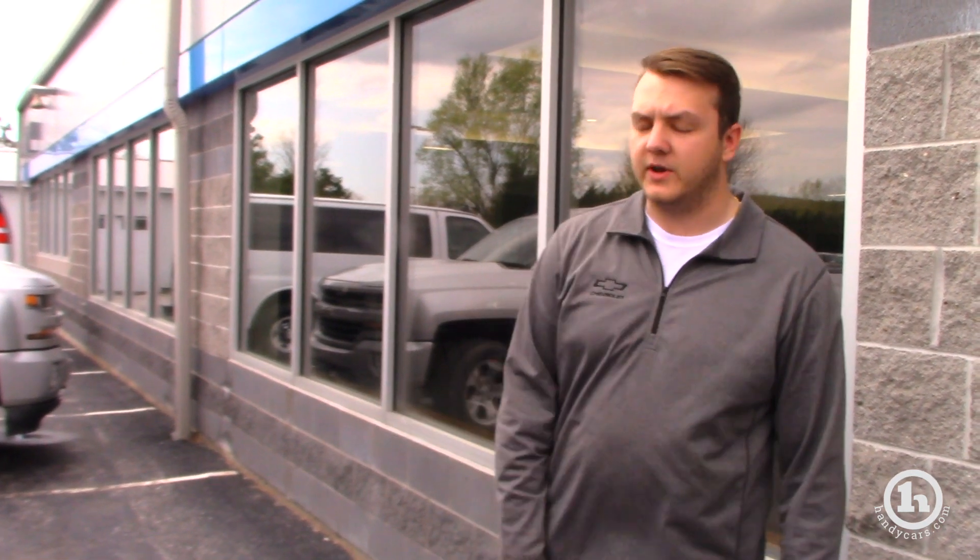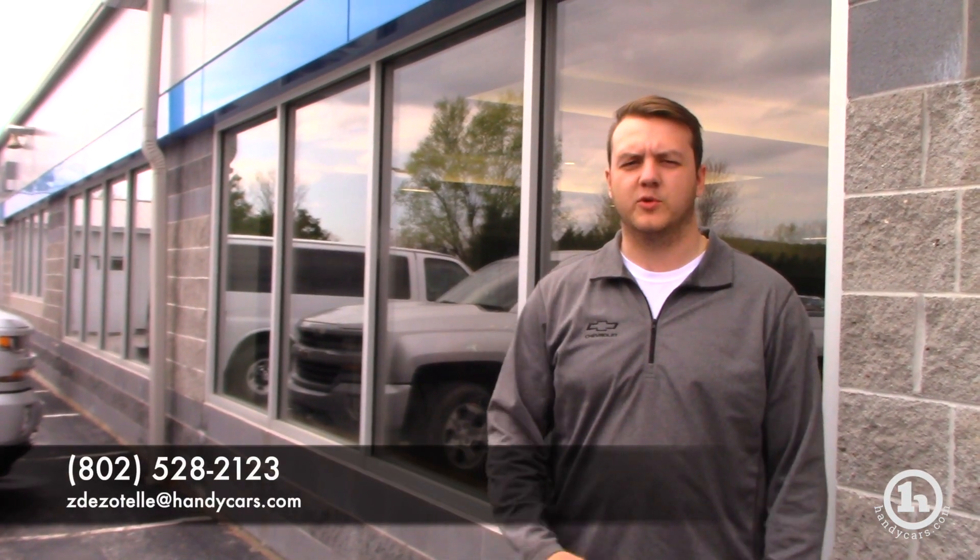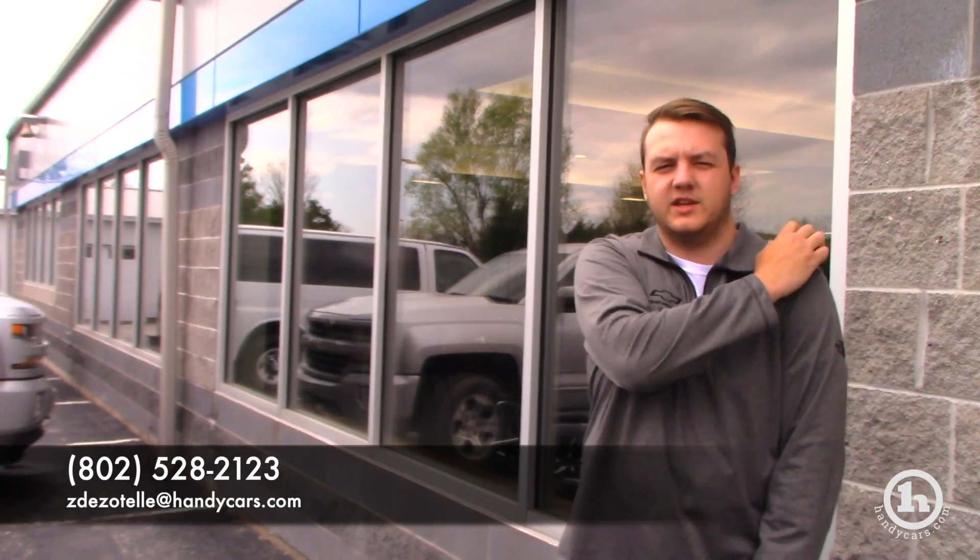Definitely a lot of great added value into the vehicle, and I'd love to have you come in and take this one for a ride. You can give me a call at 802-528-2123, or you can email me anytime at zdesatella@handycars.com.